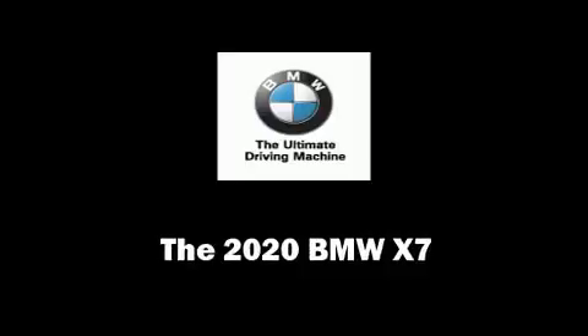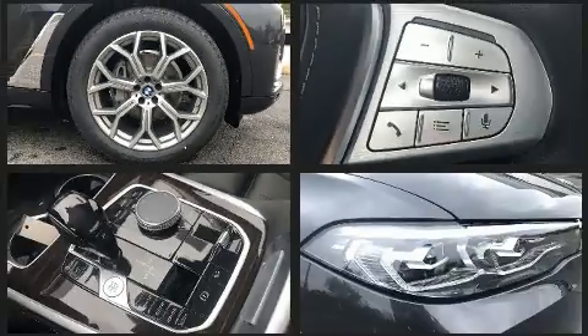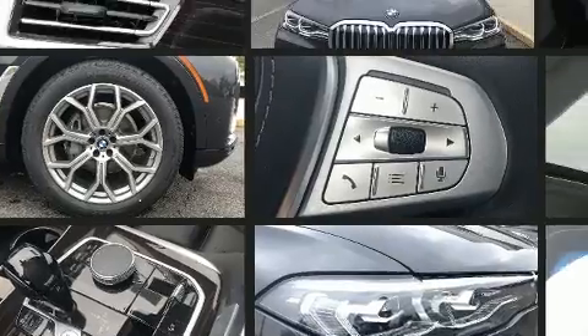You can expect a lot from the 2020 BMW X7. Smooth gear shifts are achieved thanks to the refined six-cylinder engine, and load leveling rear suspension maintains a comfortable ride.